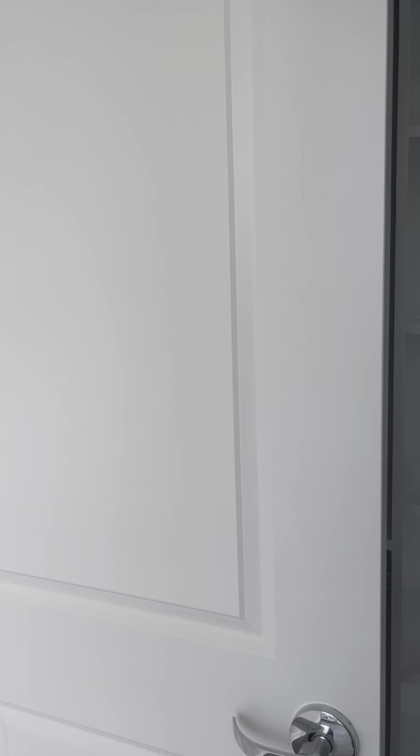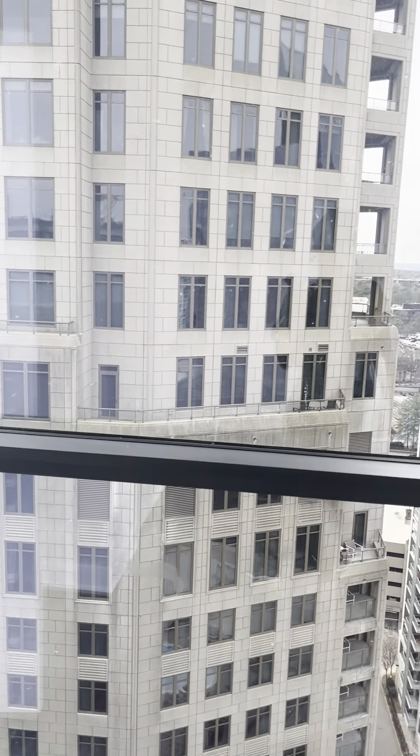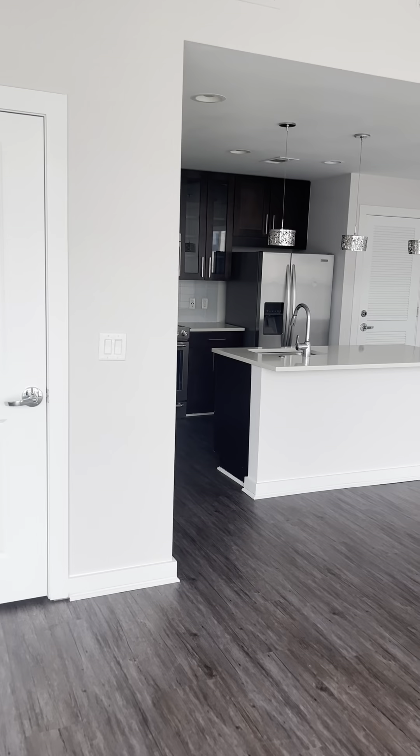Okay, this is the penthouse at the Cheyenne on the 23rd floor. Very, very nice.